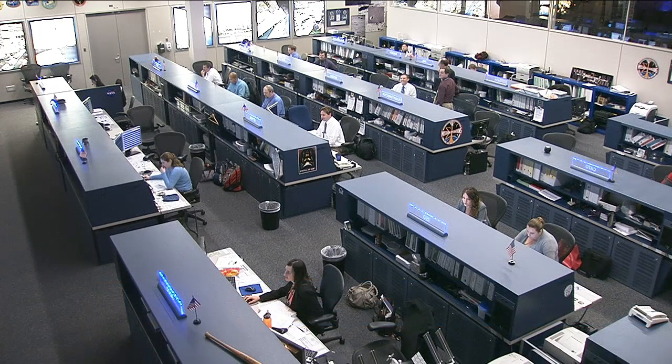The crew's weekend will include a few routine housekeeping tasks and family conferences, but otherwise off-duty time after the busy work week. This is Mission Control, Houston.